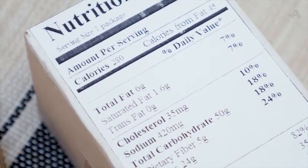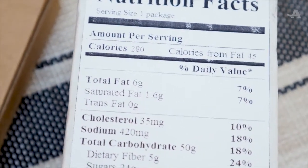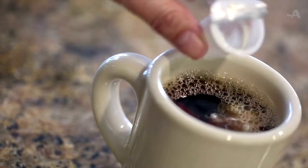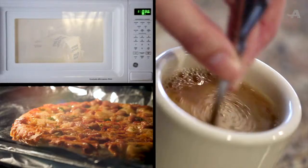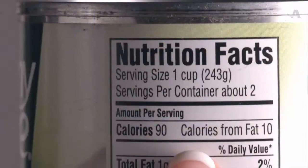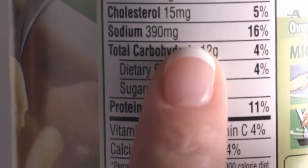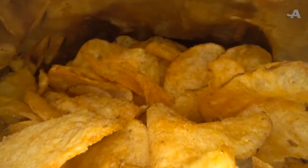FDA regulations allow food products with less than half a gram of trans fat to be labeled as having zero grams per serving. Common snacks with hidden trans fat can include non-dairy creamer, microwave popcorn, and frozen pizza. Before you dig in, check the nutrition facts label for partially hydrogenated vegetable oils or shortening — that's a sign that there's trans fat inside and it should be avoided.